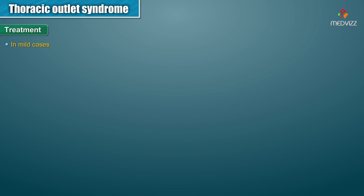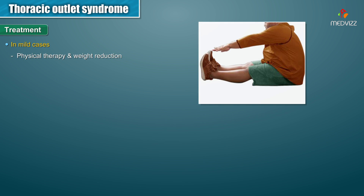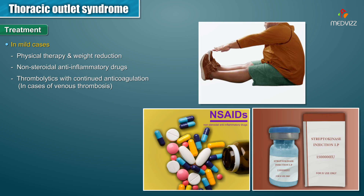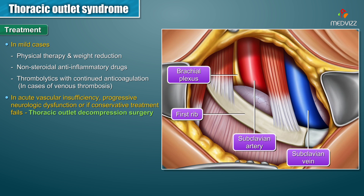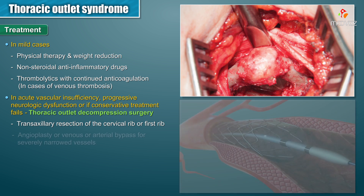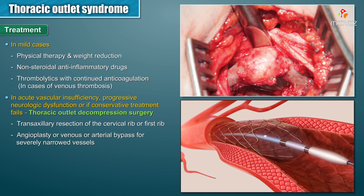Treatment. In mild cases, physical therapy, weight reduction, NSAIDs, and thrombolytics with continued anticoagulation in the case of venous thrombosis are required. In cases of acute vascular insufficiency or progressive neurologic dysfunction, or if conservative treatment fails, a thoracic outlet decompression surgery is required. This includes a transaxillary resection of the cervical rib or the first rib, or angioplasty, or venous or arterial bypass for severely narrowed vessels.